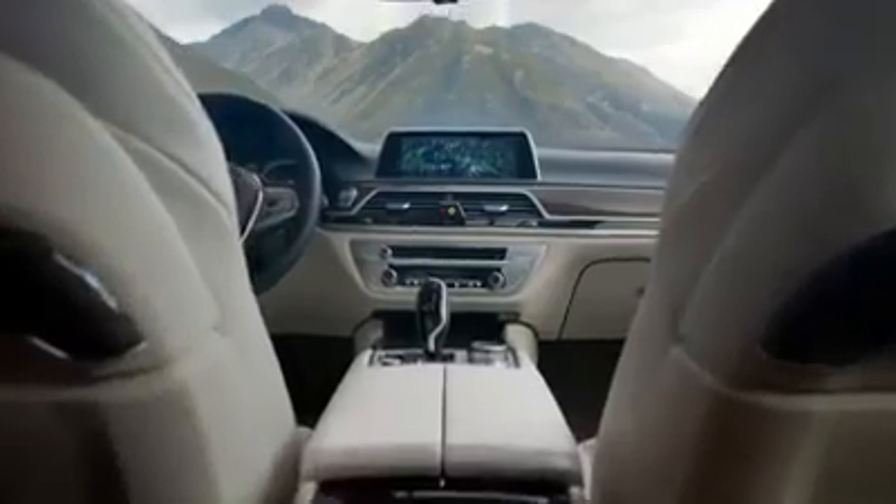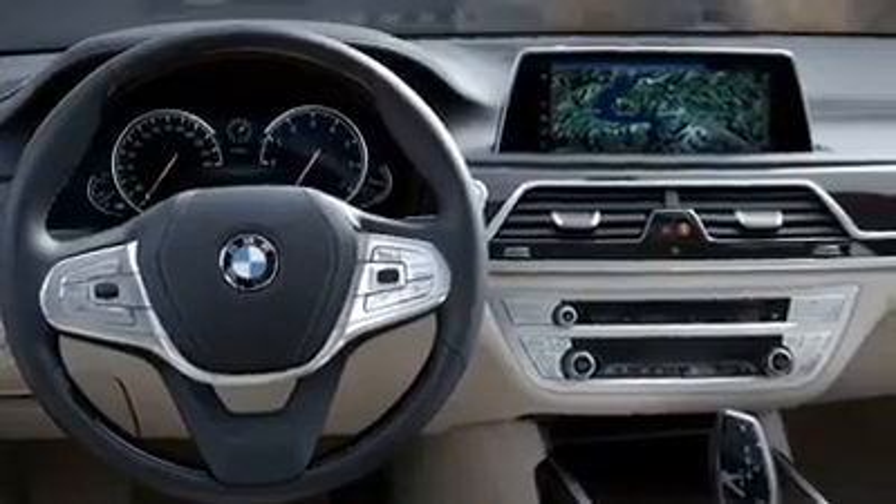This is how luxury should look like today: high quality materials, craftsmanship, beautifully designed — you immediately feel comfortable.